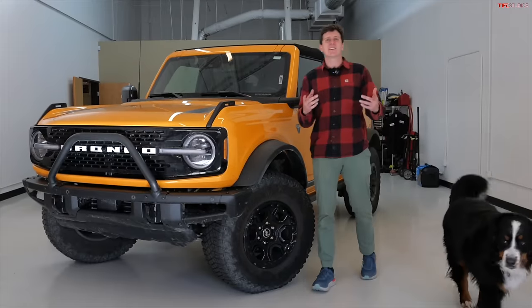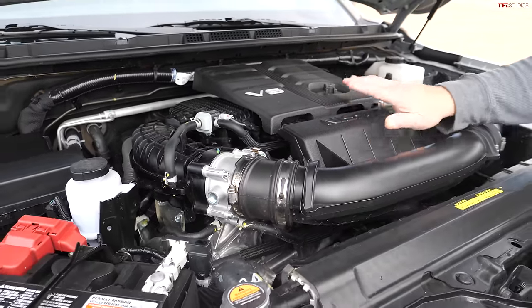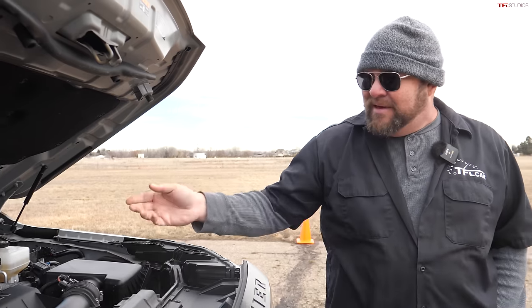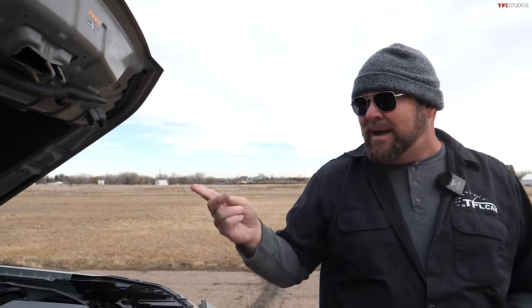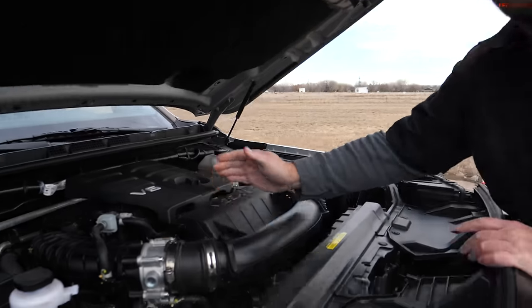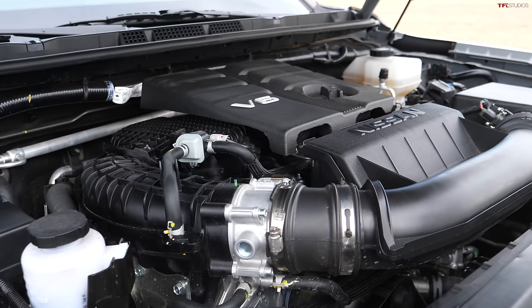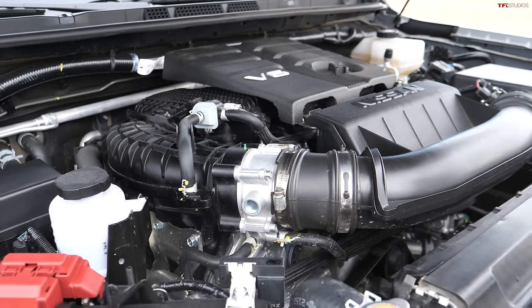What you're looking at is something very unique to Nissan — a 310 horsepower 3.8 liter V6 that puts out 281 pound-feet of torque. There are no other Nissans in the United States with this engine, and it has a nine-speed automatic transmission feeding a proper four-wheel drive system.